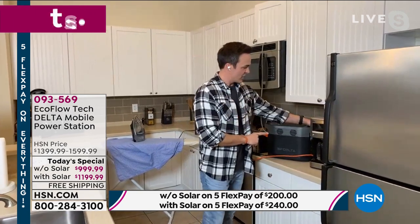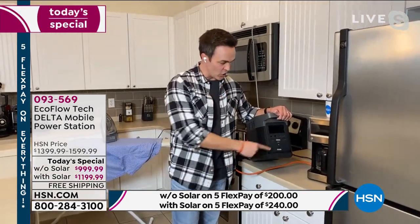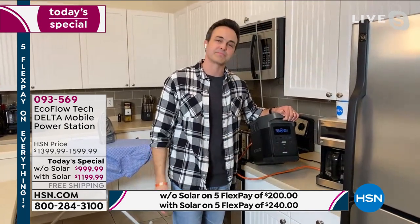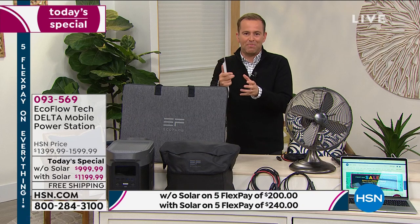It just wasn't available before. The technology didn't exist. And when it did exist a few years back, it was just so expensive — thousands and thousands of dollars. This is going to replace that entry level gas generator. So there's a big deal to be had here.